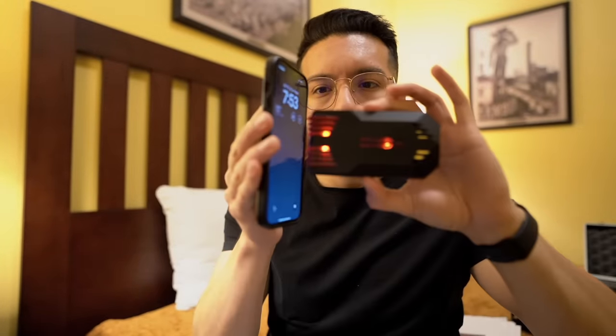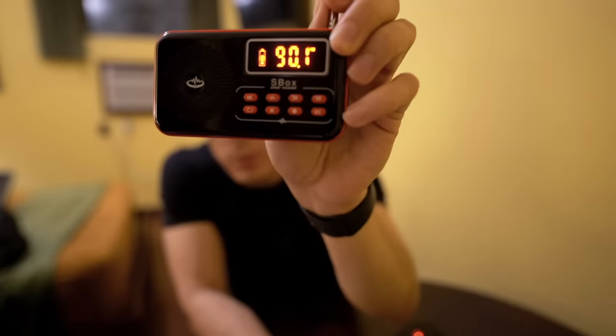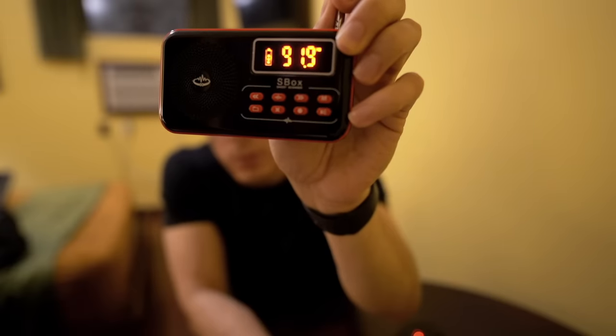This little device is called a Rogue, and it's supposed to track and measure energy around you. Testing it on my Apple Watch — yes, it does measure energy. This other artifact is called the S Box; it scans through radio stations and you can pick up on paranormal activity or voices trying to speak to you. Okay, let's start scanning. Hold on — did you guys hear that? I'm just kidding, I didn't hear anything.